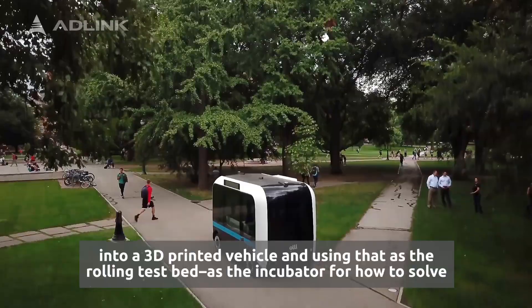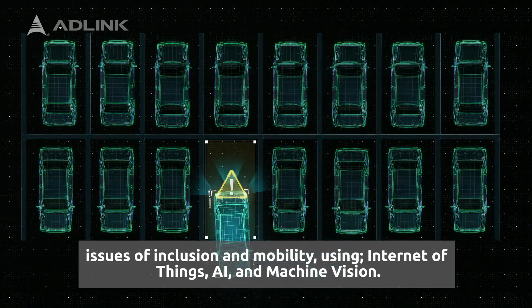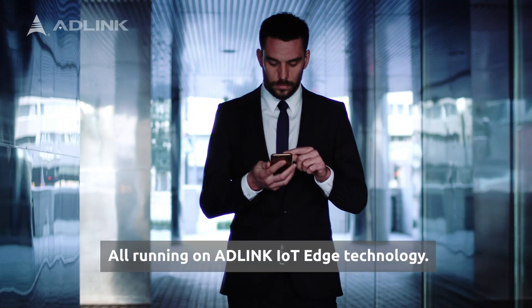Using that as the incubator for how to solve issues of inclusion and mobility, we're able to use Internet of Things, AI, machine vision — all running on 80-link IoT edge technology.